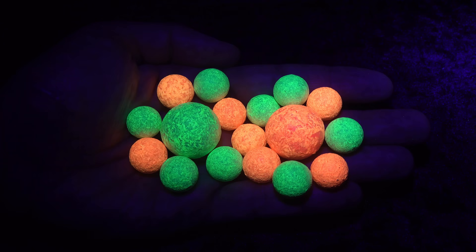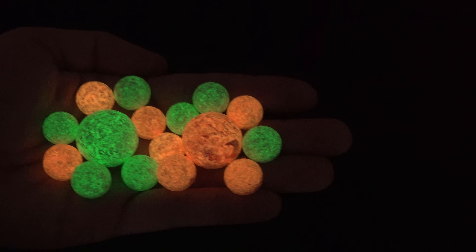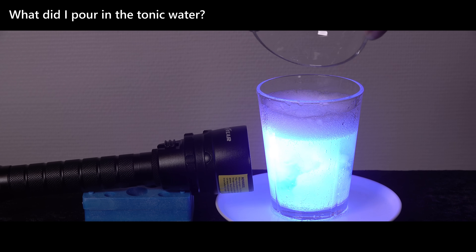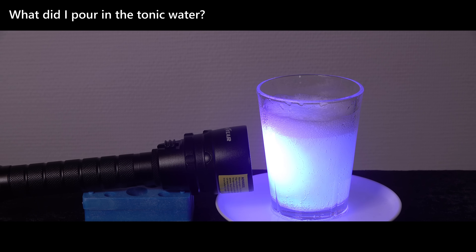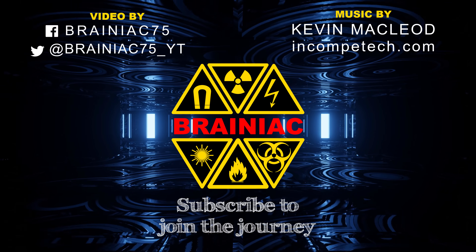I learned a lot about fluorescence spectroscopy from making this video. Click like if you did too from watching it. Subscribe and ring the bell to make sure you are notified about my next video. Thanks for watching. Bye for now.